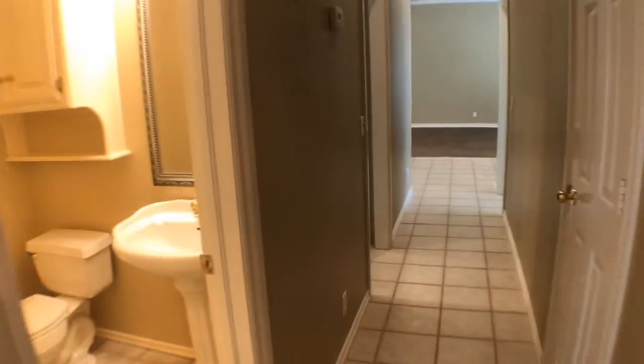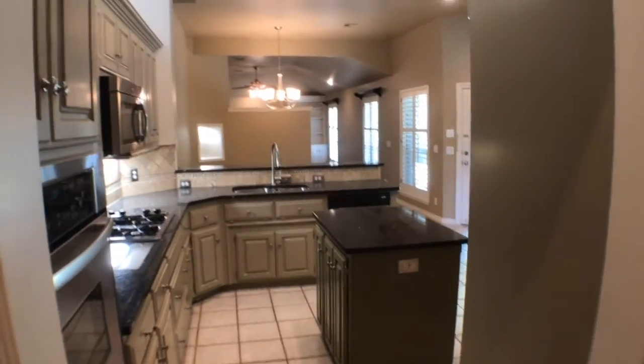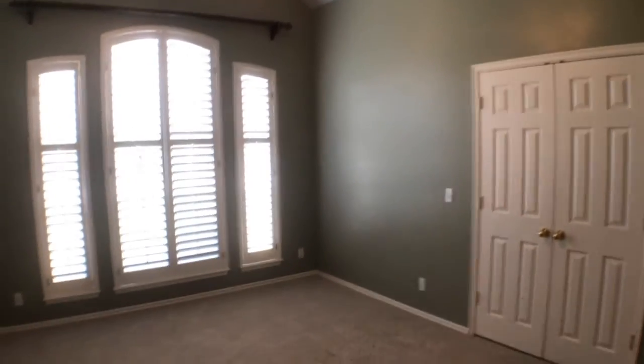Next is the half bathroom. Right outside is the third bedroom. To the left is another doorway leading to the kitchen, and to the right is the third bedroom with a ceiling fan and double door closet.